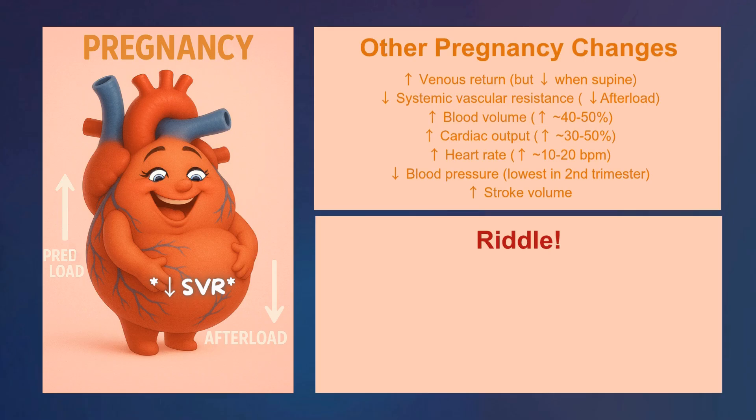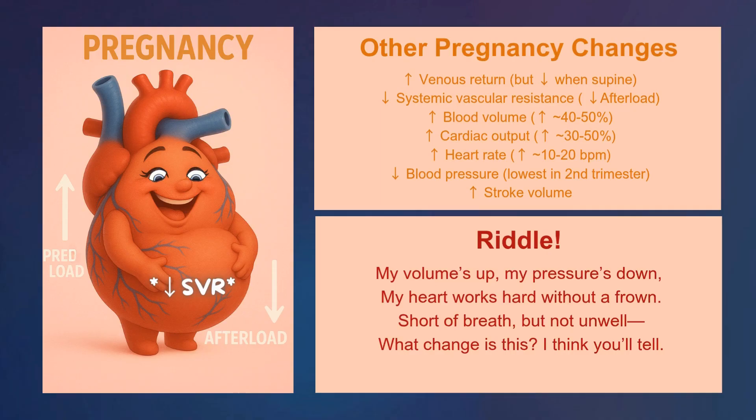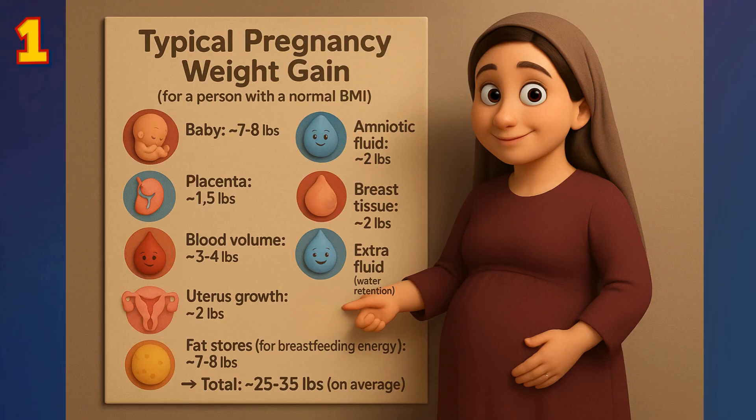Here's a fun riddle, not necessary for the exam: 'My volume's up, my pressure's down, my heart works hard without a frown.' The answer, of course, is pregnancy — blood volume is up but pressure is down.